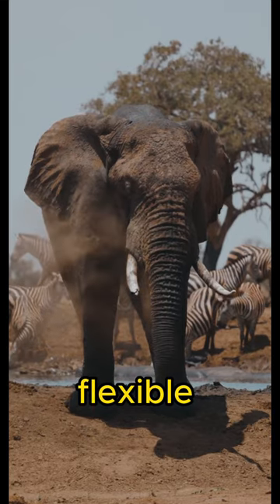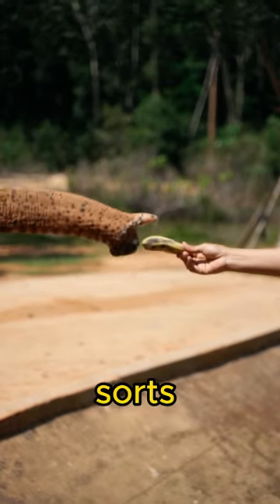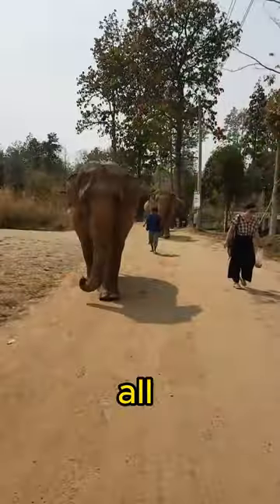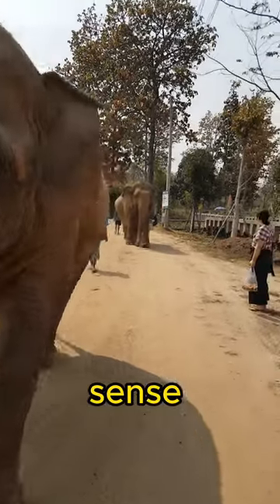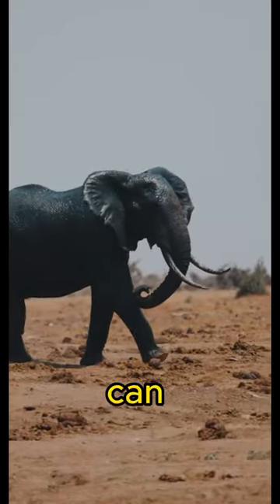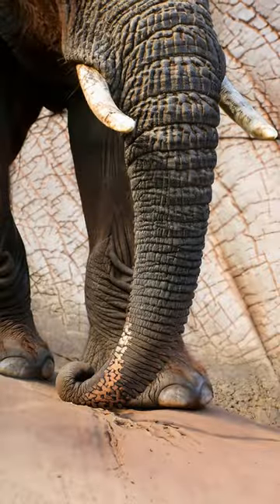Elephants have super-flexible trunks that can move in all sorts of ways. They use these trunks for all kinds of jobs, like knocking down big trees to munch on. Also, their sense of smell is extraordinary — they can even find water sources that are up to 19 kilometers away.